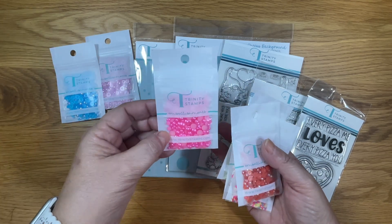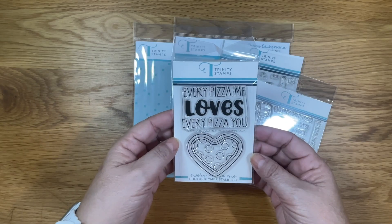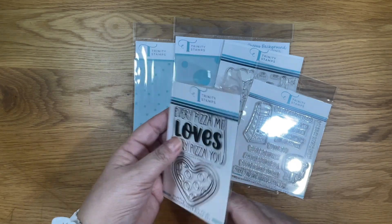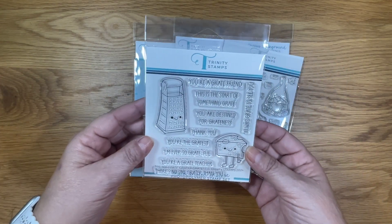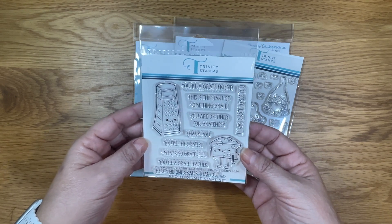I received several of the Trinity Stamps embellishments and they're just so pretty. I also received this beautiful stamp set — it's the Every Piece of Me stamp set and it has coordinating dies. I received the Greater Greatest stamp set and I love the sentiments on this one.